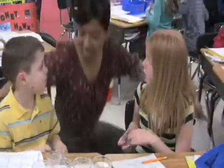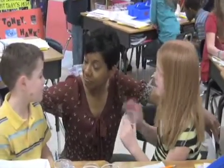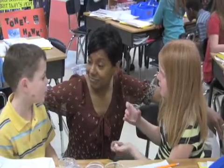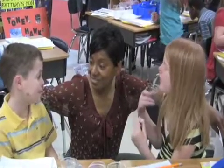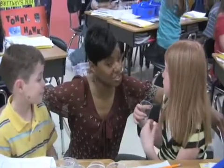Do you think it's going to sink? Do you think it's going to dissolve? That's a good word. What does dissolve mean? It means, like, it just turns into the water. You're not going to be able to see it at all? It's just going to be the water there?